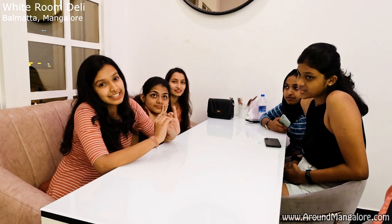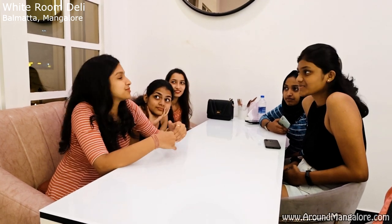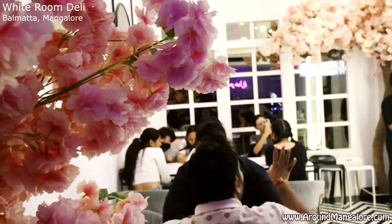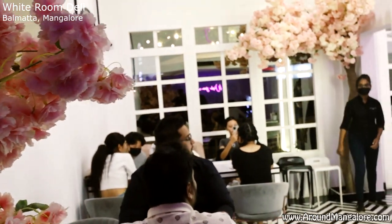This place also has a really nice interior, which all of us liked a lot. Today I am at this very cool and very innovative place, White Room Deli. I came here to try the new food — it's really nice and the ambience of this place is amazing.